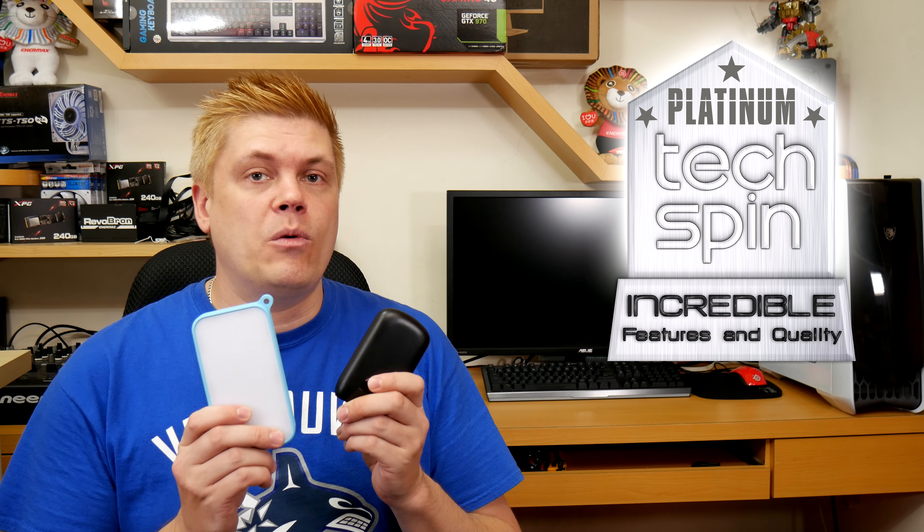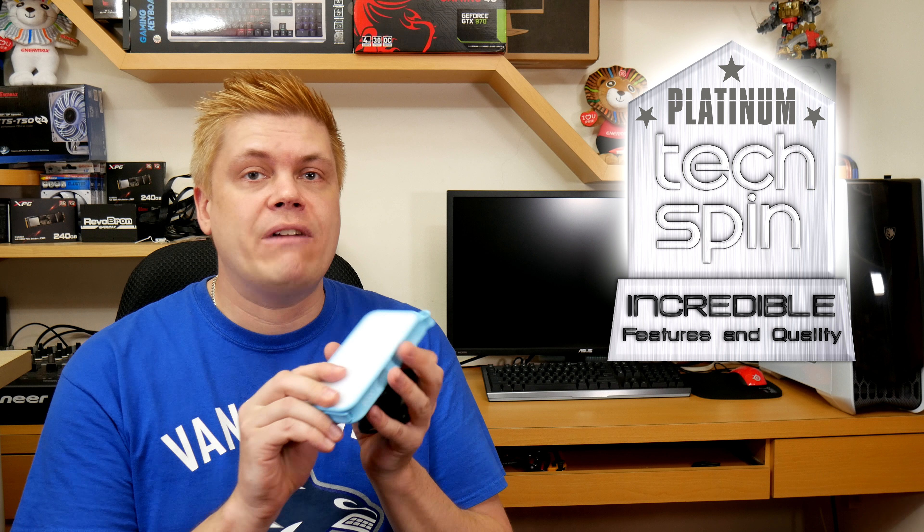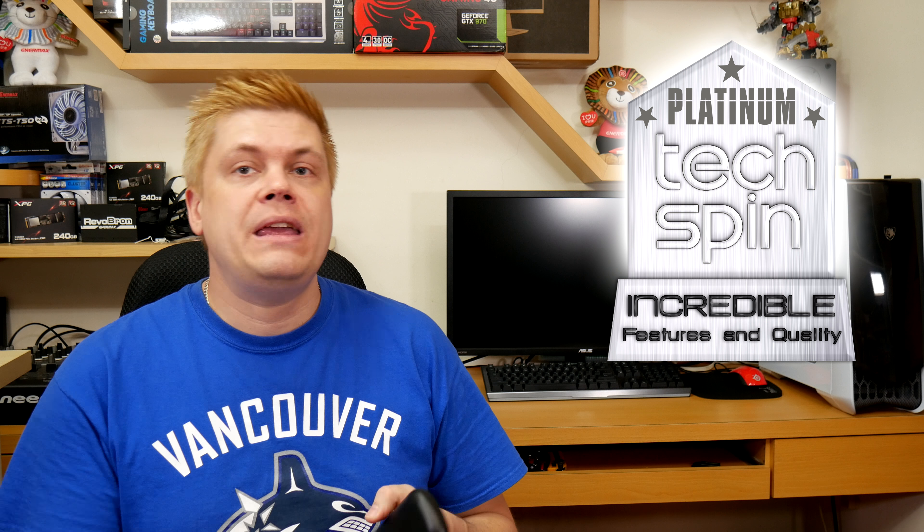These Sony Xperia XA Ultra phones are notoriously hard to charge unless you have the correct cable and the amperage going through the power supply. In addition, I'll be awarding both units a Techspin Platinum award. The D8000L gets one for its construction, IP rating, and features. And the P150 gets one for its pocket-size design and low low price — plus you can get it in a bunch of colors.